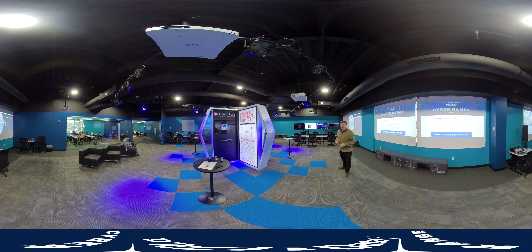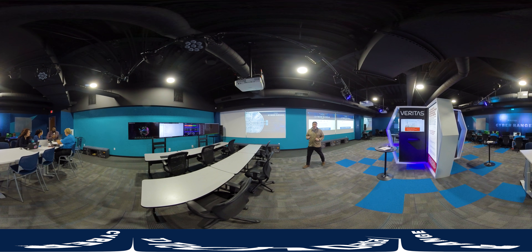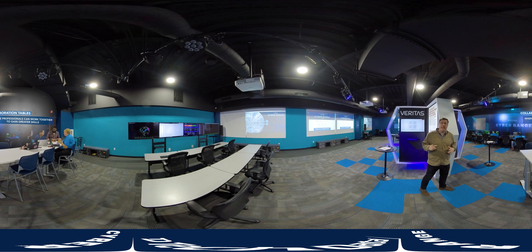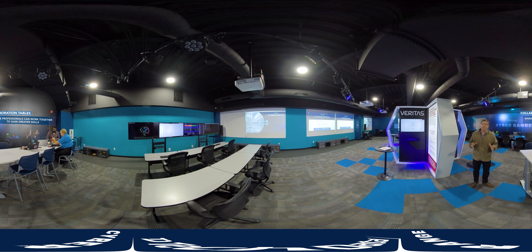Now let's check out our Security Operations Center. This is a simulated environment where we can expose partners and their customers to what it's like to live in a 24x7 SOC environment. This is great to bring high school and college kids in to get them interested in jobs in cybersecurity, because SOC analyst positions are a great entry-level opportunity. We can also do training here on technology you might find in a SOC, like IBM QRadar or Fortinet FortiSIEM. One of the central tenets of this environment is we want to provide a place of collaboration where like-minded cybersecurity professionals can work together to solve cybersecurity challenges and gain more skills.